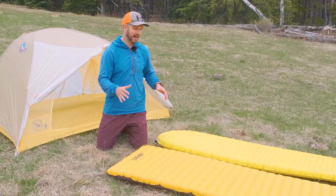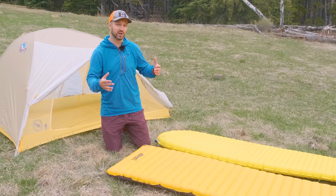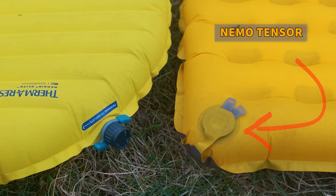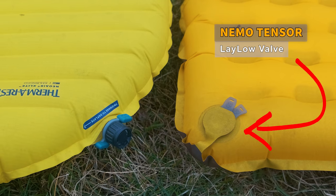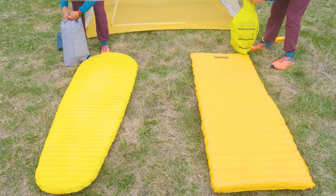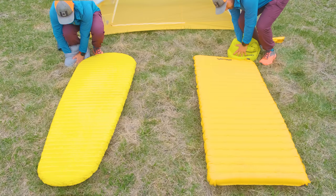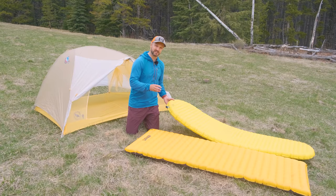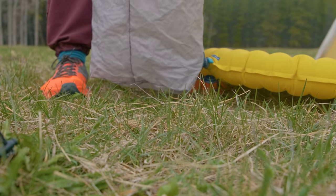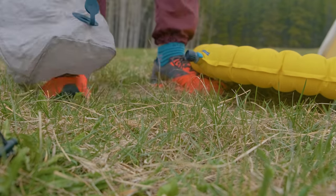Now let's talk about ease of use, which generally comes down to how easy it is to inflate and deflate the pads. Both have a pretty good valve system and include pump sacks to inflate the pad. The Nemo Tensor uses the Lalo valve, whereas the Therm-Rest XLite uses the Wing Lock valve. Both work pretty well and using the pump sacks is relatively easy and fast, but there are a couple of finicky factors. With the XLite, the seal for the inflation bag to the valve isn't super tight, so in an awkward position — like inside a tent — it will sometimes pop off, which is really annoying.